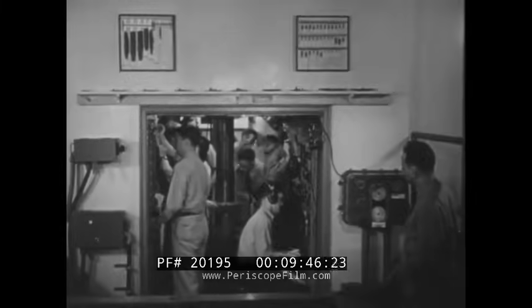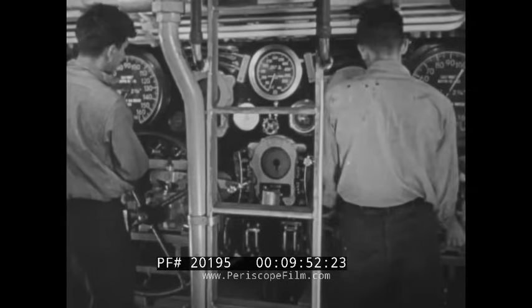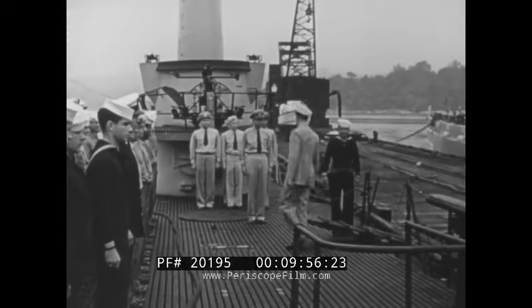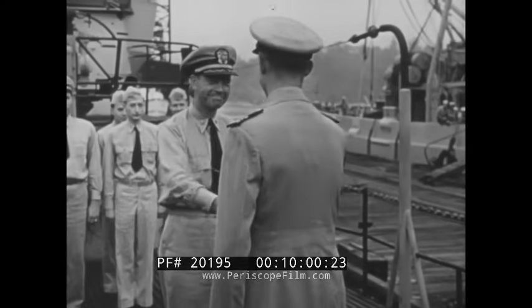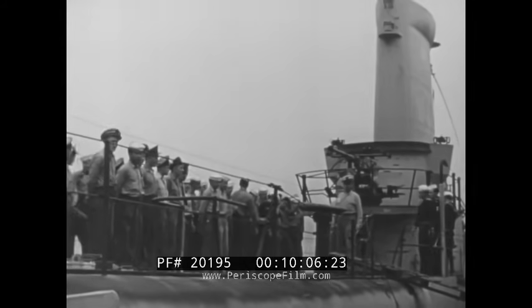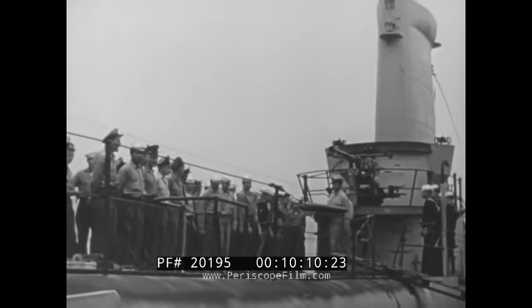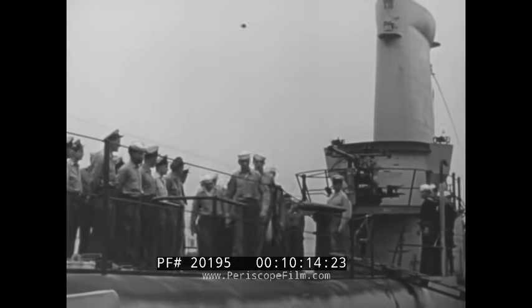Exhaustive instruction ashore, carefully integrated with training underway, may still leave officers and men one step away from war patrol duty. In wartime, a large percentage of them are first assigned to a period of duty with a relief crew attached to an operating squadron. In addition to its function of maintaining the operating submarines, the relief crew forms a personnel pool from which the squadron draws officers and ratings as needed for replacements in the operating crews.